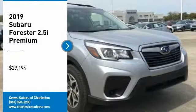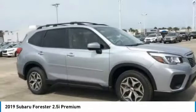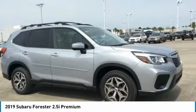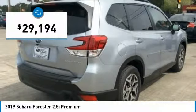Stop by and take a look at the 2019 Forester. The Subaru Forester is a sensible, practical, and affordable vehicle. It has an impressive, comfortable ride and handles well, and is priced below $30,000.